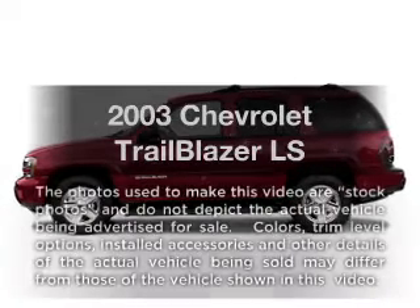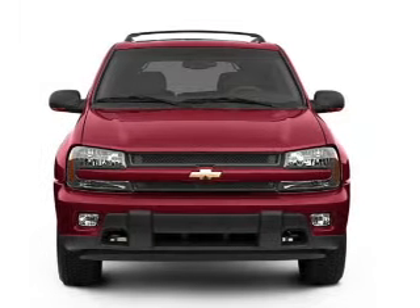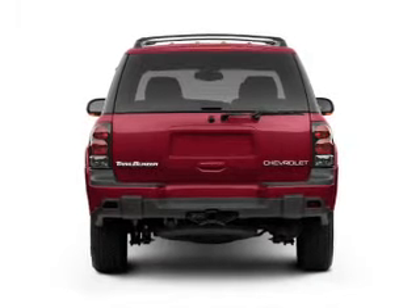Get noticed in this 2003 Chevrolet Trailblazer. Everything you need under one roof with this great vehicle. With a solid 6-cylinder engine, the powertrain includes rear wheel drive, driven by an automatic transmission.